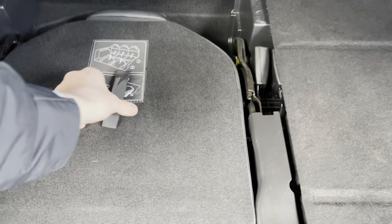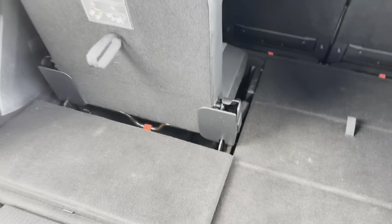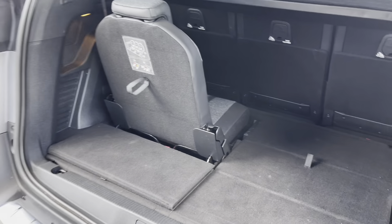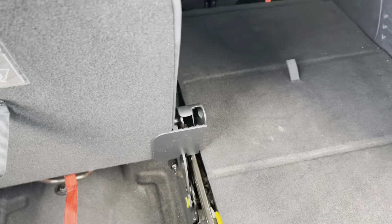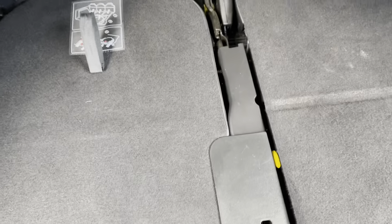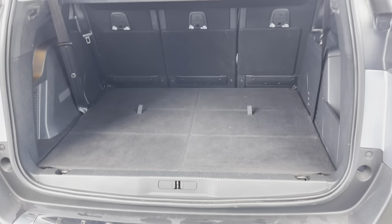The two additional passenger seats are very easily constructed. All you have to do is pull this black handle towards you and the chair will slot into place, fold the flooring back over and your seat is fully up. This is the same process for the adjacent seat. To dismantle the seats, pull back the flooring and pull the red lever towards you. This will fold the chair right back into place and then all you have to do is slide the flooring back over and you have your 952 litres of storage space back.